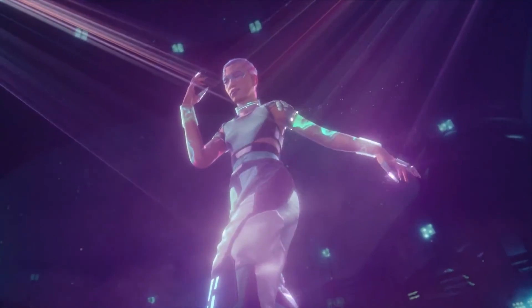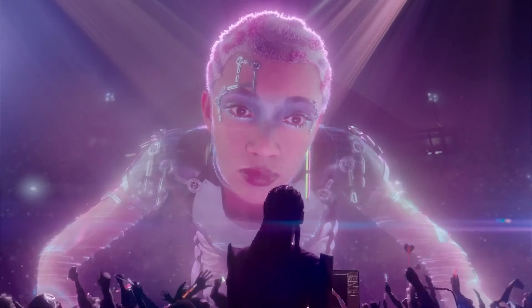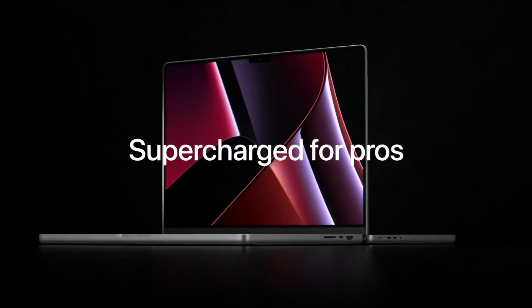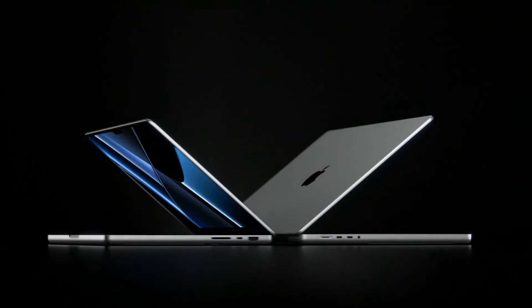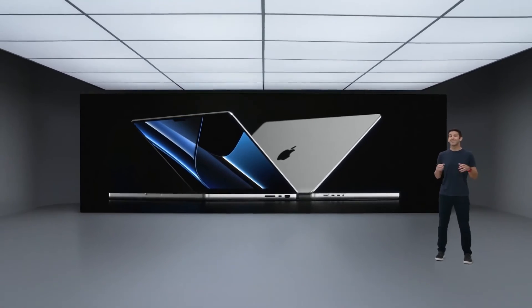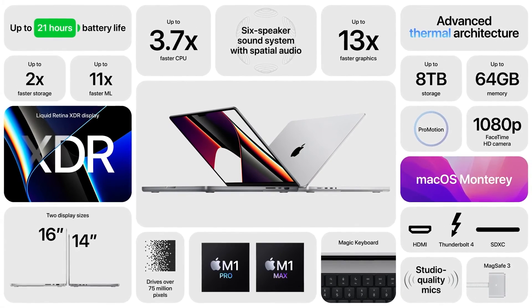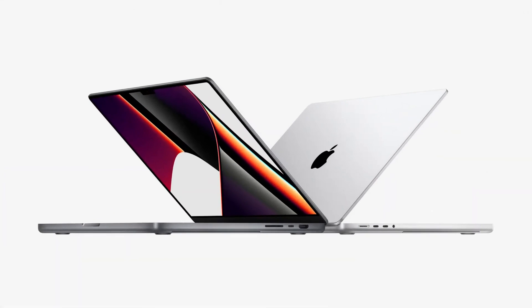So if you are looking for one of the best laptops that money can buy right now, then definitely check out the new MacBook Pro powered by the M1 Max and M1 Pro processors. That's all from my side in this video — I hope you enjoyed it. If yes, don't forget to like and subscribe to this channel, and I will see you soon in my next video. Till then, bye bye!